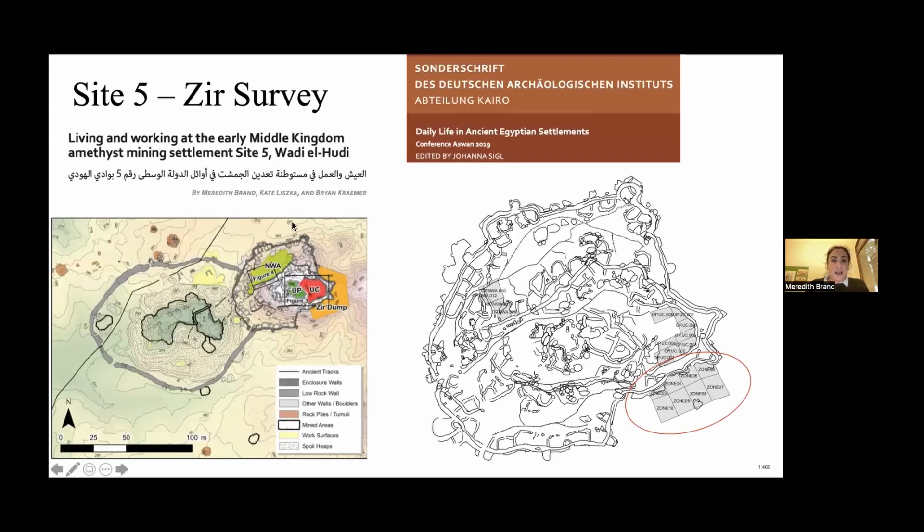I looked at Site 5, which has been recently published in an article in 'Daily Life in Ancient Egyptian Settlements,' edited by Johanna Siegel. Site 5 is built out of dry stone, with a mine, a low enclosure around the mine, and a circular settlement built on top of a hill. There's an area called the upper court and settlement areas around it with little houses, and a huge courtyard. It was highly protected — the only way up is through one gate, through a steep area, and then into the courtyard. This area had a bunch of zeers, whereas there weren't many zeers in the settlement area below.